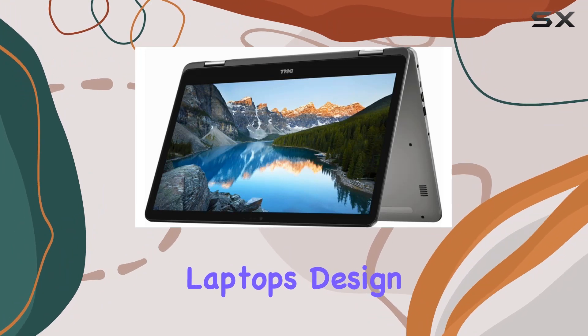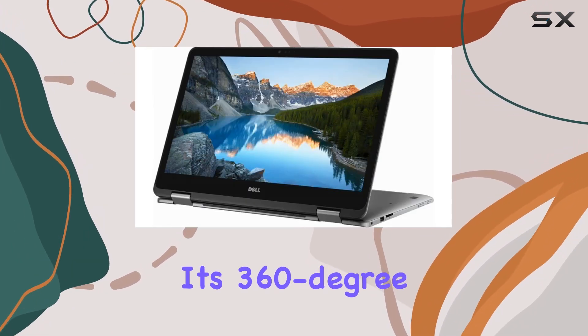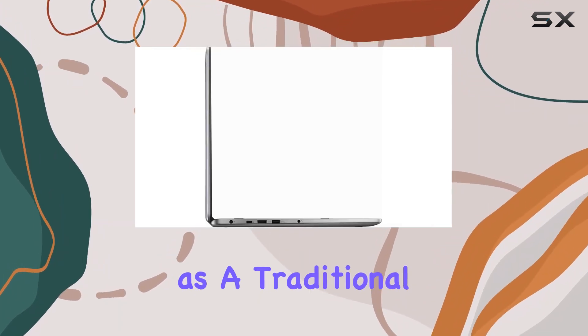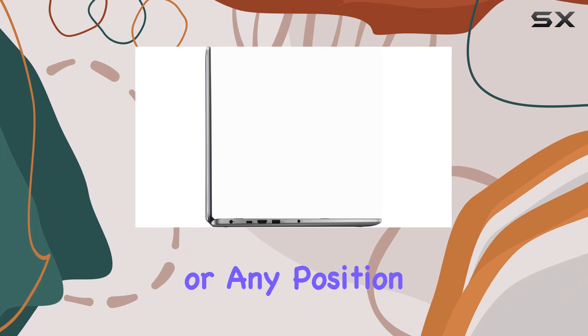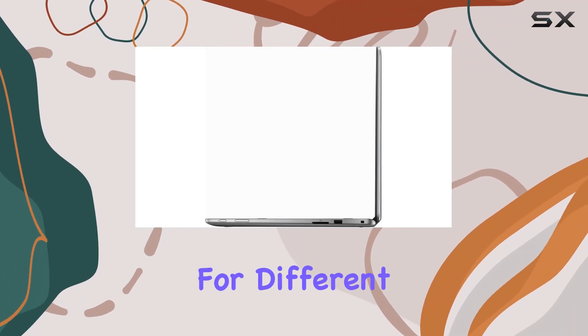This laptop's design is both functional and stylish. Its 360-degree rotation flip-and-fold design allows you to use it in various modes — as a traditional laptop, a tablet, or any position in between. This versatility makes it ideal for different use cases.